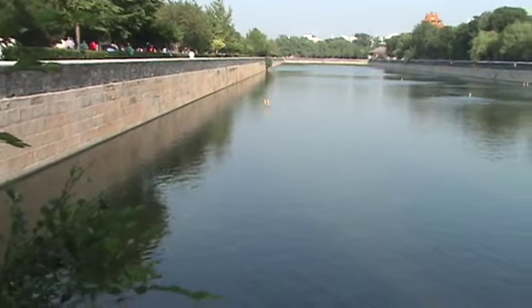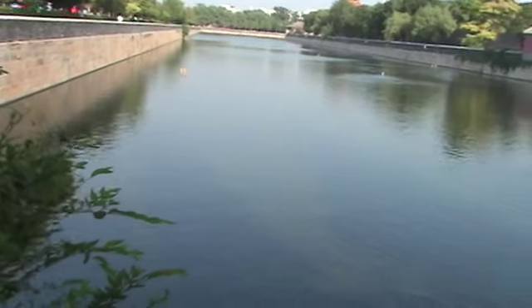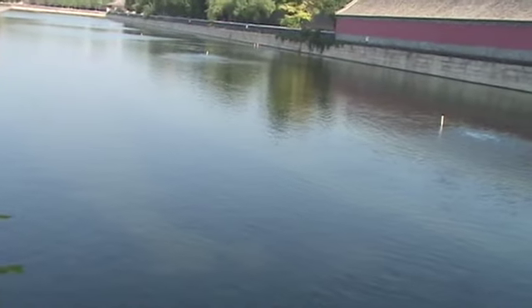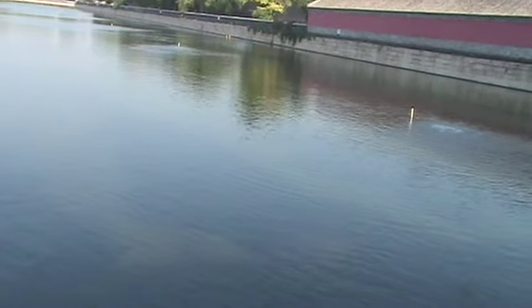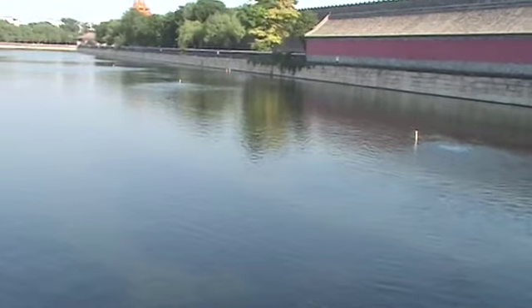Of course, their moats — and that may be the case here — functioned as a reservoir system which provided water for crops, which gave the emperor, in those contexts, great power because he controlled the water.